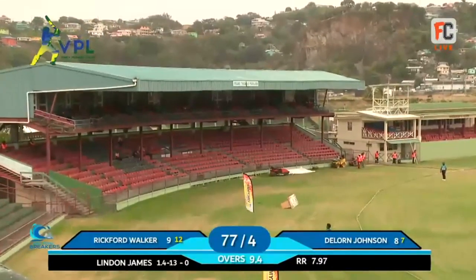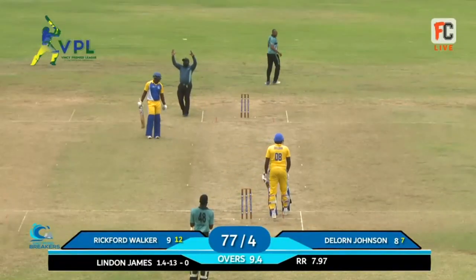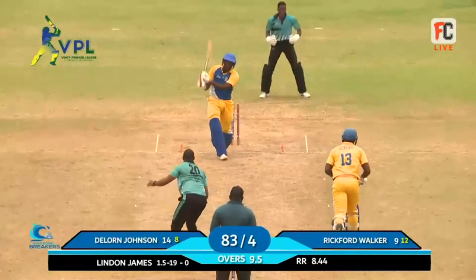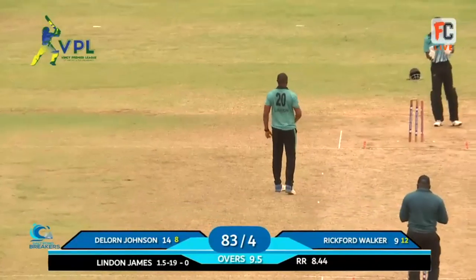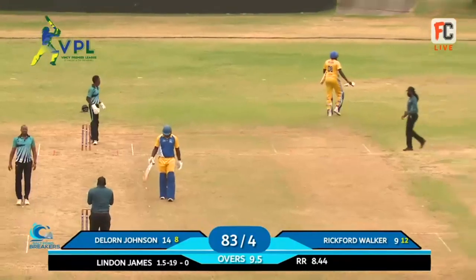The right slot here for DeLon Johnson, allowed to free his arms. He went through the line over the wide long on. A good comeback, a really good comeback delivery here by Lyndon James - he must be pleased with this comeback. 83 for four, Mikey, one delivery remaining in this innings.